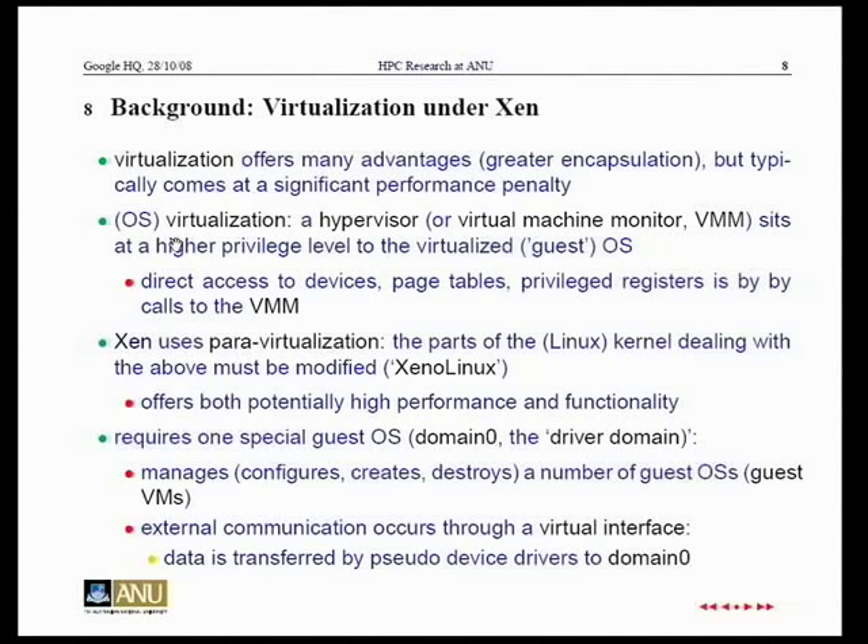A bit of background on Xen: there's been a renaissance in virtualization over the last few years and Xen is the particular one we're working on. Most people have been pessimistic about the performance overhead introduced by virtualization. In virtualization, the hypervisor normally has direct access to devices. Communication is slowed because when a virtualized guest OS wants to communicate, it has to go first to the hypervisor, transfer pages through a virtual interface, and then out through the physical interface — introducing overhead.